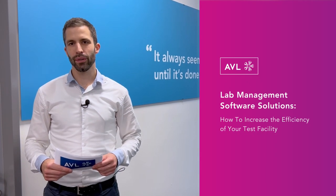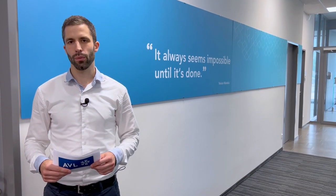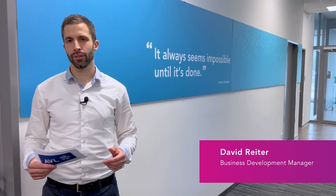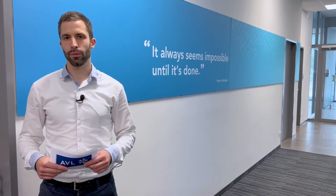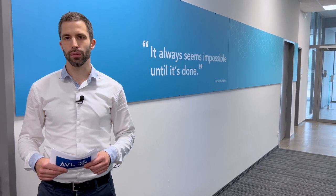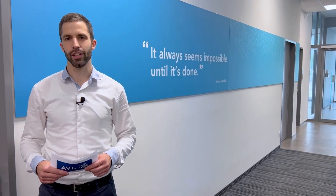Welcome everybody to a new episode of the Battery Talk. We are in the middle of a mobility transformation towards e-mobility and electrical powertrains. Today we are going to talk with our software guys about lab management solutions. Come with me and meet Gerald Sammer and Gregor Johann Kemper, business development managers for lab management.